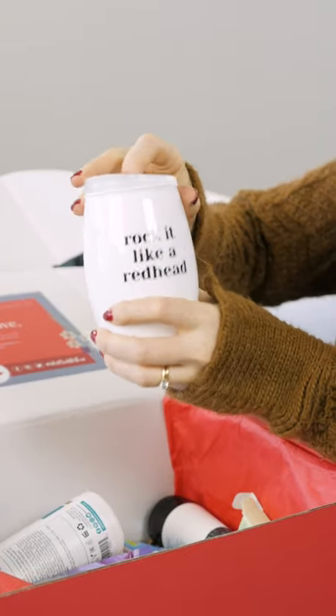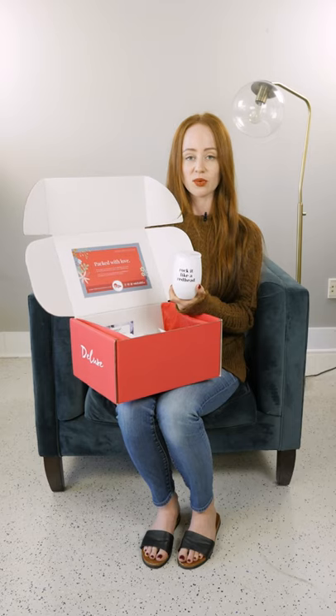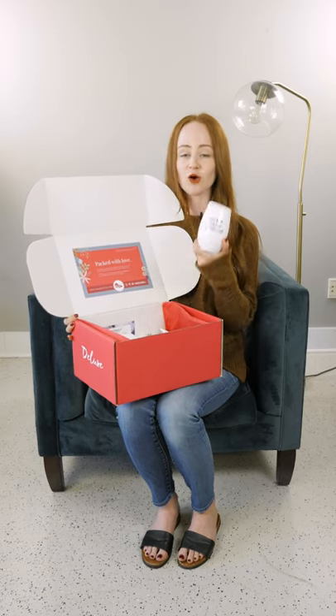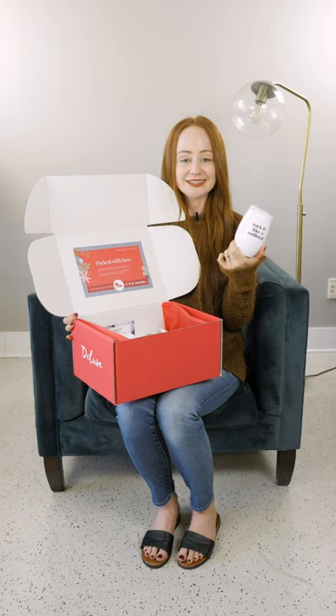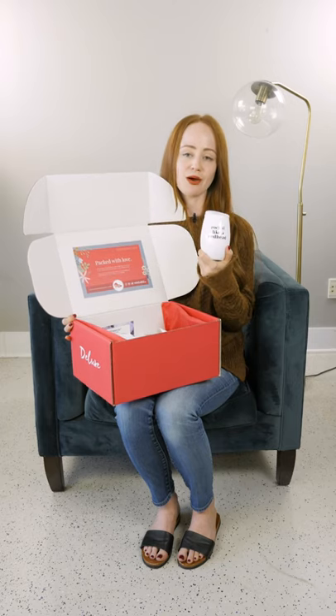Next up, we have a lifestyle item. With the deluxe box we're so thrilled because with the monthly box we can't really include a lot of lifestyle products just for size reasons. We're able to put in this fun 'Rock You Like a Redhead' white tumbler — it's going to be super cool. You can use it right up through the holiday season, and it's something that will make you feel really confident about your red hair.